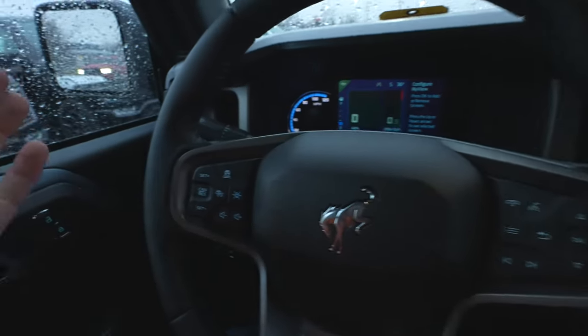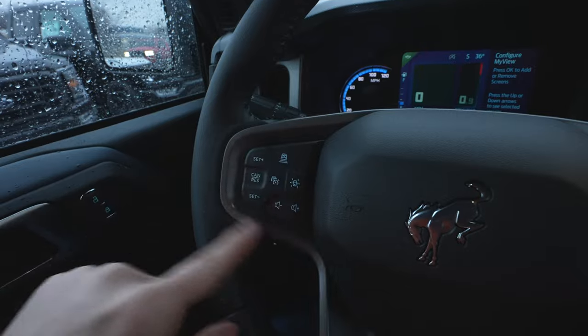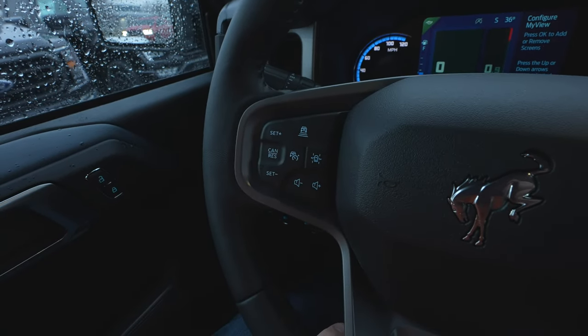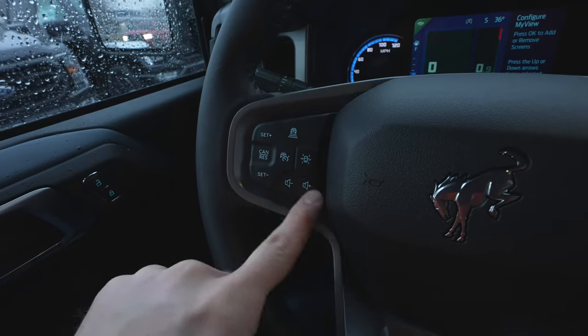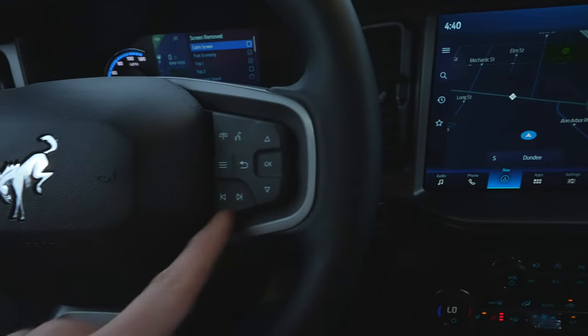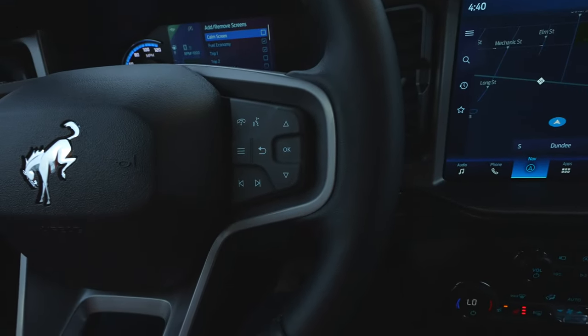There are tons of buttons. On the steering wheel, we have all your cruise control buttons, lane keep assist, and adaptive cruise control buttons, as well as steering wheel-mounted audio controls. Over on the other side, we have the control buttons for the center LCD display and more steering wheel-mounted audio controls.